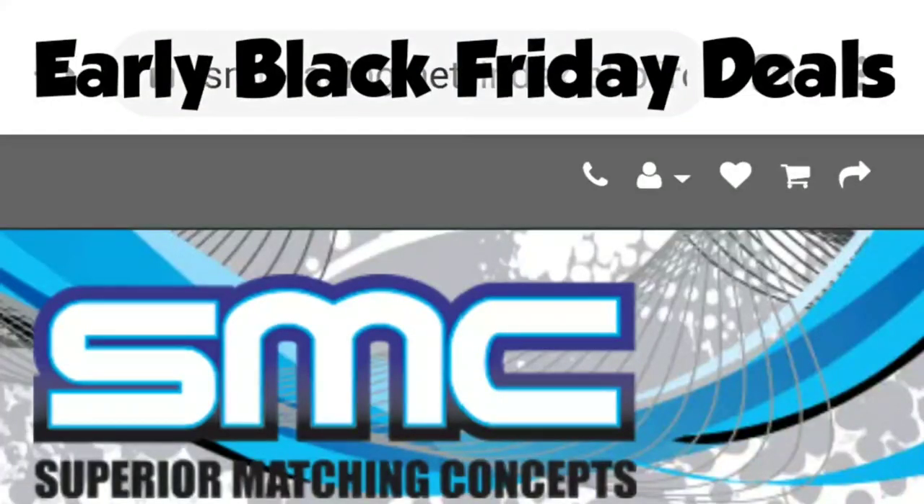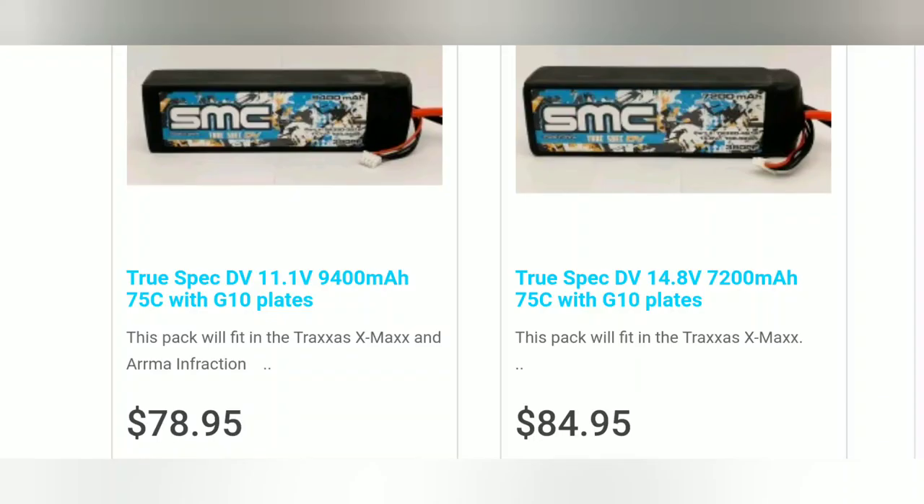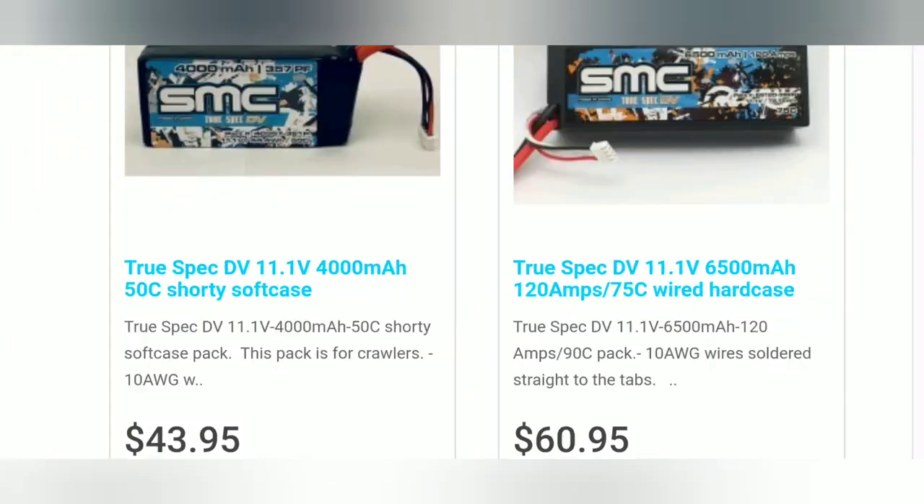A couple more Black Friday deals — they actually have a link to their site, which I put down in the description. This is good from Thanksgiving until Monday, December 2nd. They've marked some of their prices down; there are just a couple of images of a few of them on there, so you guys want to check that direct link out to see what they actually have.